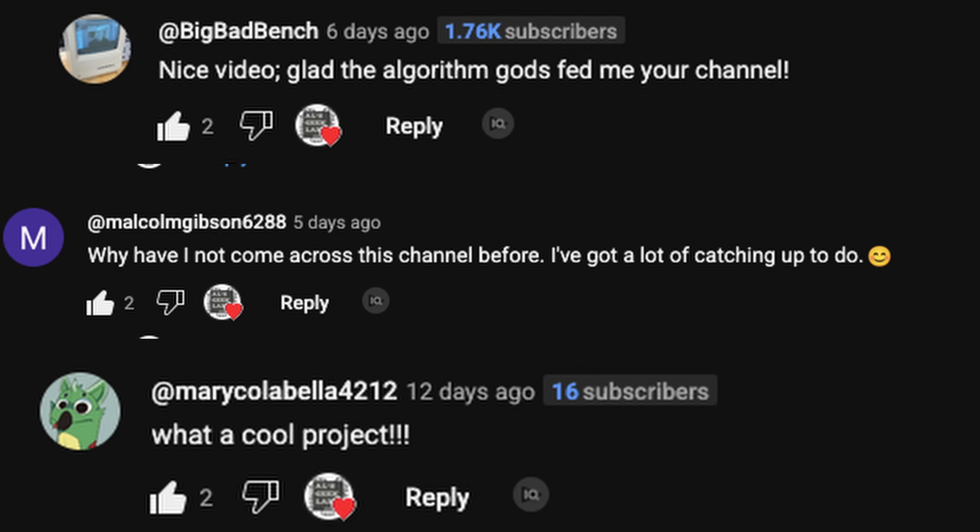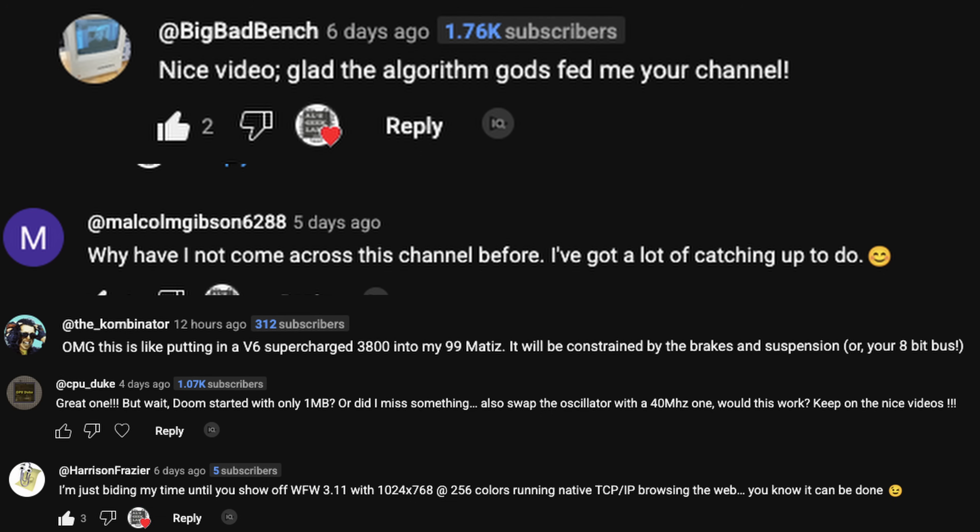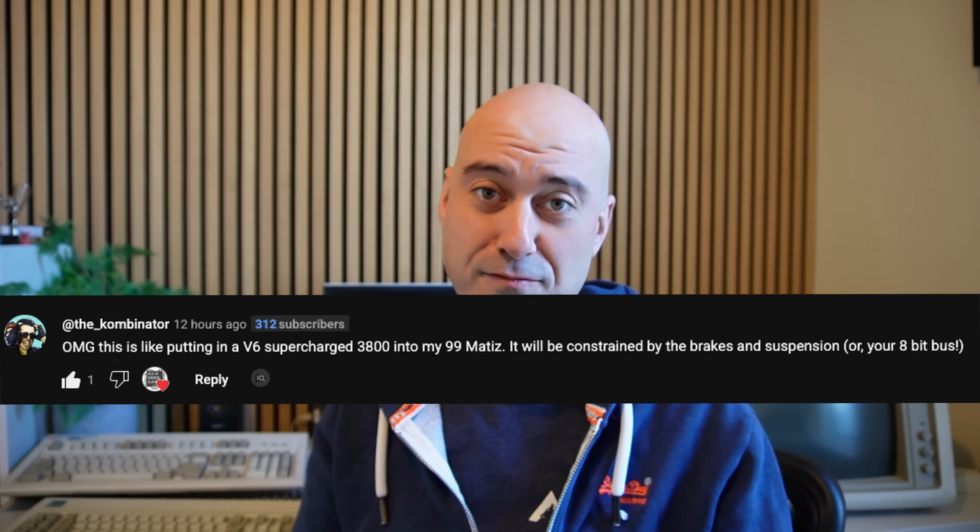So instead of getting all upset about it, instead of not making a video, something crazy happened. And this something crazy is very cool and is part of why I love making YouTube videos, because we have a wonderful community of people that just get involved. Watch this - it involves Doom. And who doesn't love Doom?